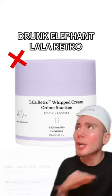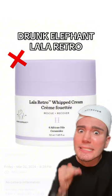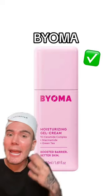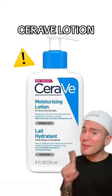The Drunk Elephant moisturizer is going to be a no — this has a lot of ingredients that might break you out, so definitely stay away. This Byoma moisturizer, however, is safe — so good and also really cheap, so I definitely recommend this.